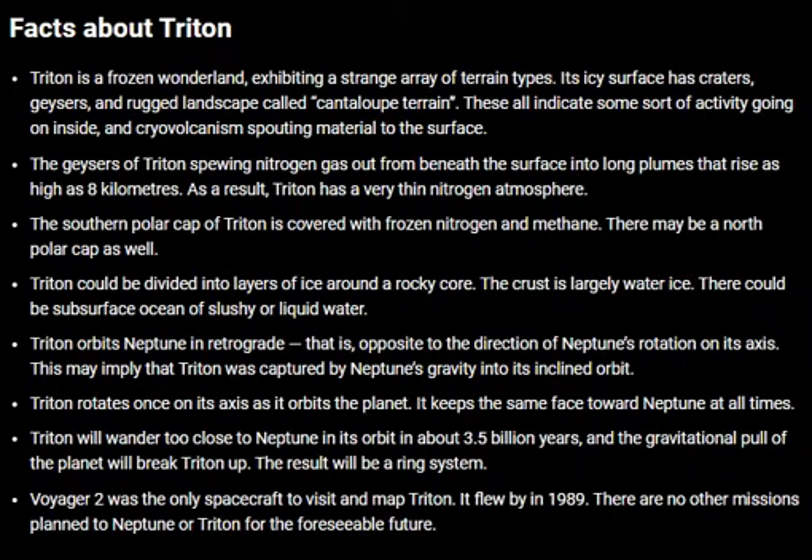As a result, Triton has a very thin nitrogen atmosphere. The southern polar cap of Triton is covered with frozen nitrogen and methane. There may be a north polar cap as well.